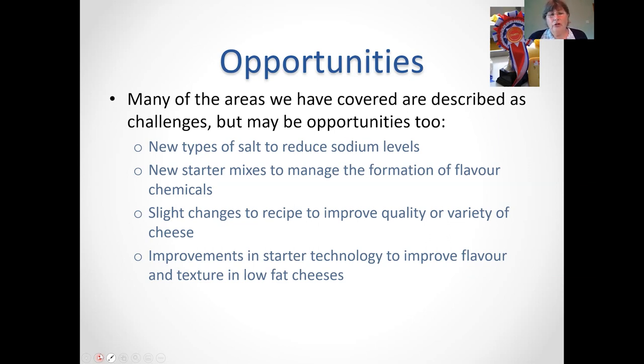The opportunities I've covered include: try new types of salt if you want to reduce sodium levels; try new starter mixes and make sure you've got duplicates so you can change your rotation. You can just change your recipe slightly and find you've got a whole new cheese — COVID has taught us there's a lot of innovation we can do, which gives us more saleable product. There are better starters out there to give us different flavours, so give some of them a try.